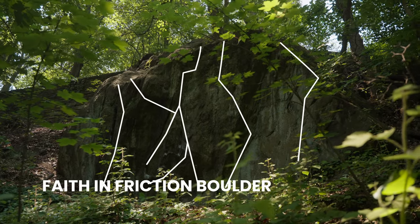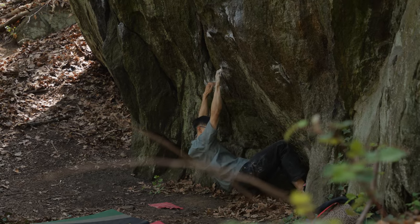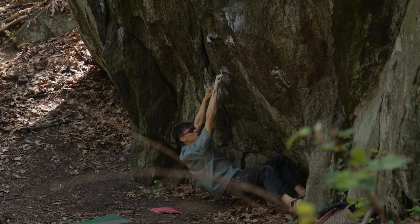The Faith and Friction boulder is probably the first one in New York City to stop me in my tracks. Standing underneath it, it's tall, imposing, and overhanging.